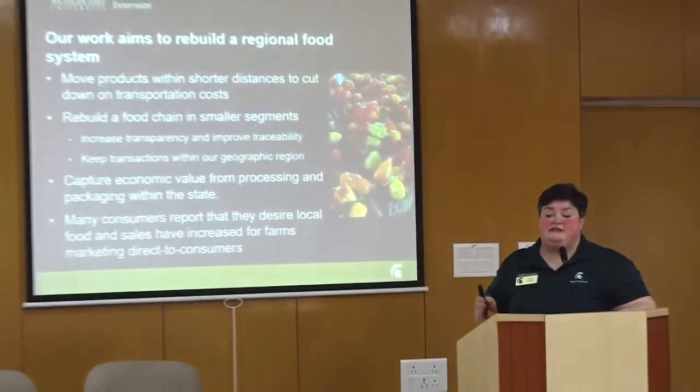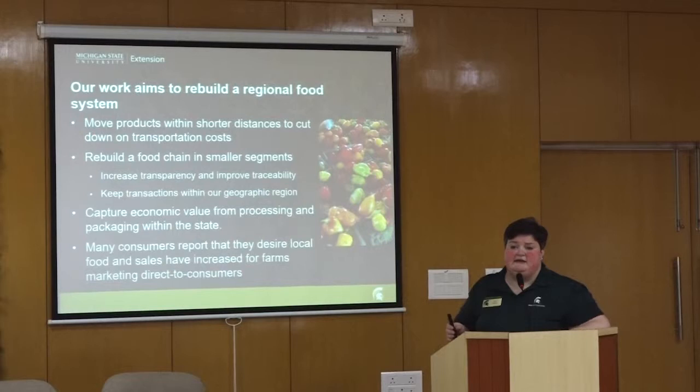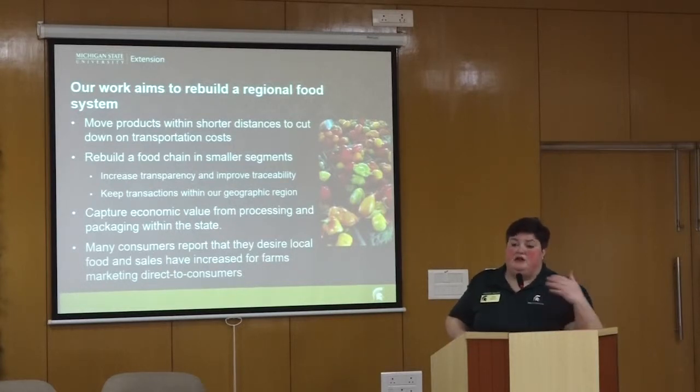What we're trying to do is build a regional food system that moves products within a shorter distance to cut down on transportation costs. Michigan is very proud to produce a lot of asparagus, but asparagus has a very short season in May. We can get asparagus year-round — it comes from Peru — at very low prices, with very low wages paid to workers harvesting in Peru. We want to make people aware of some of the justice issues that exist around food on a global basis.